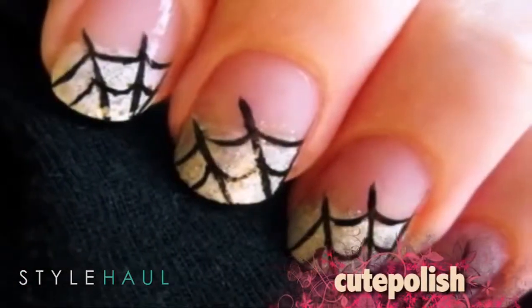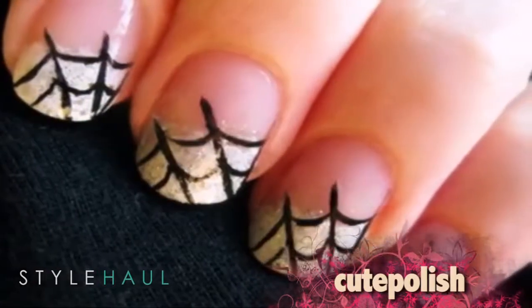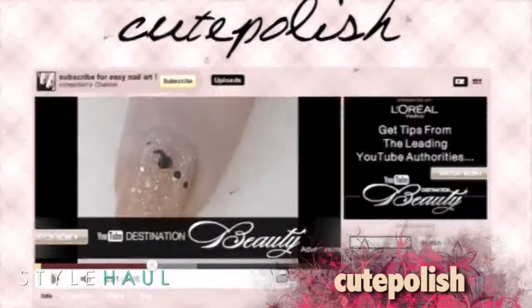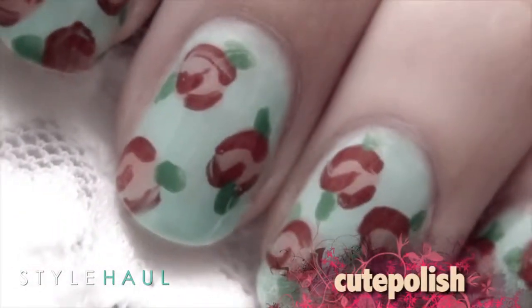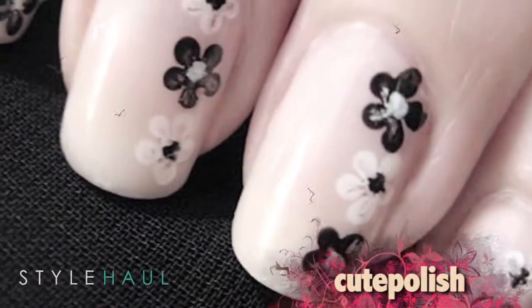Up next, CutePolish creates a super cute Halloween nail tutorial. This tutorial will show you how to create your very own quick and elegant spiderweb design for Halloween. CutePolish always has amazing nail looks to share with her viewers. In this video, she shares a look perfect for the season.